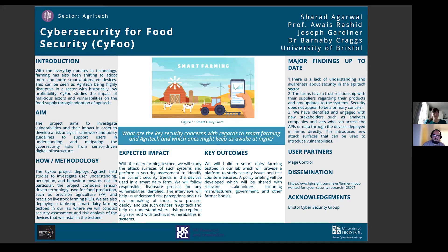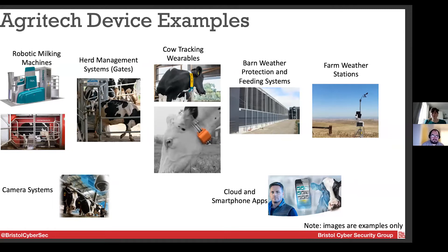When talking about smart farming and the devices we're considering, these are examples from different manufacturers. One of the biggest is the robotic milking machine — this project is very much focused on dairy farming. A cow can walk into these by themselves, get a bit of food, and be milked automatically. The system knows how much the cow needs to be milked, tests the milk, and then the cows can walk off. They can do this multiple times a day.